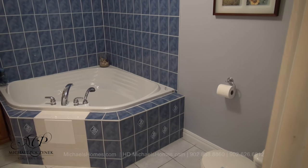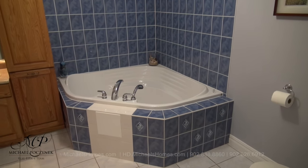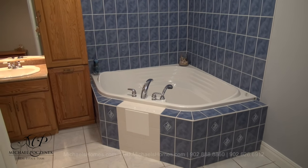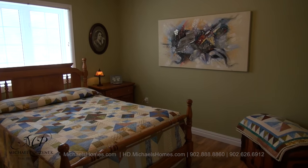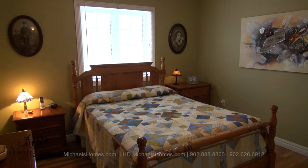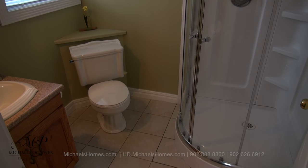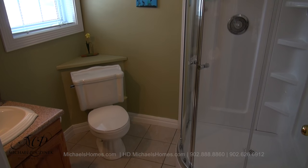Across the hallway from there, we have this common bathroom, which features a jacuzzi tub, toilet, and a sink. The master bedroom is at the end of the hall at the back of the house. Your new master bedroom features an ensuite bath, complete with shower, toilet, and a sink.